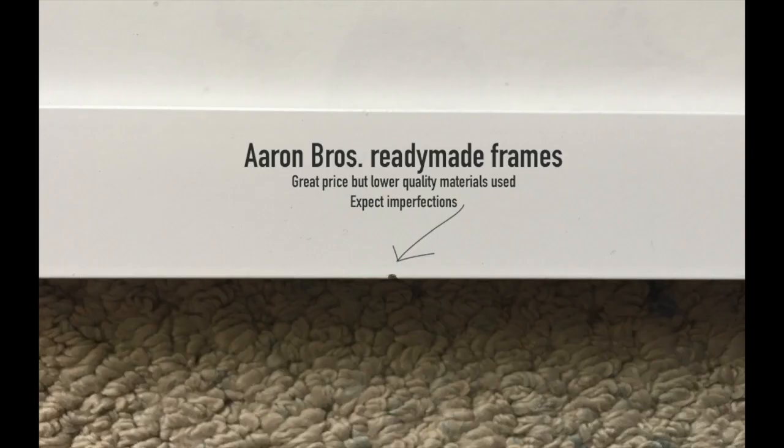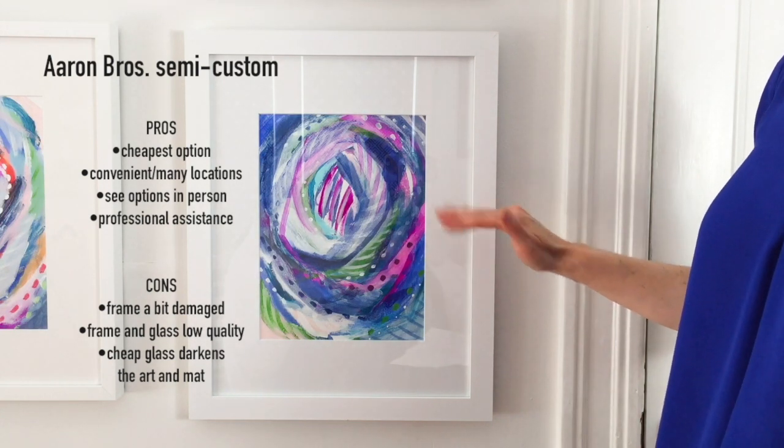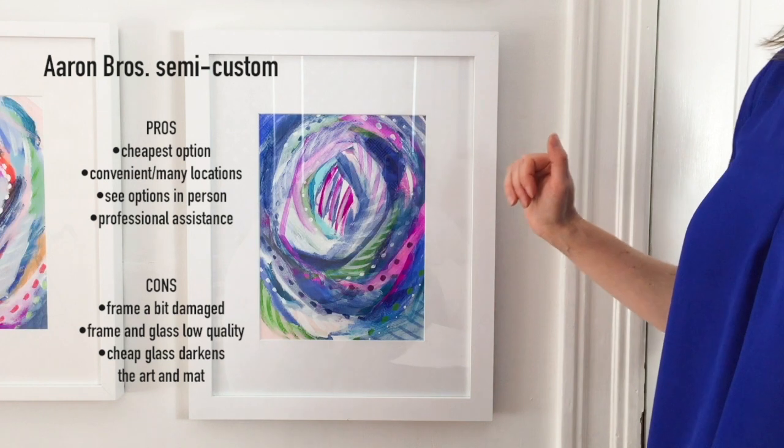I find that you have to really pick through the selection to find a frame that hasn't been scratched or really beat up, especially with these more delicate white painted frames. But I do recommend this all the time to clients who are very price sensitive, and especially having that custom mat cut it's really good.